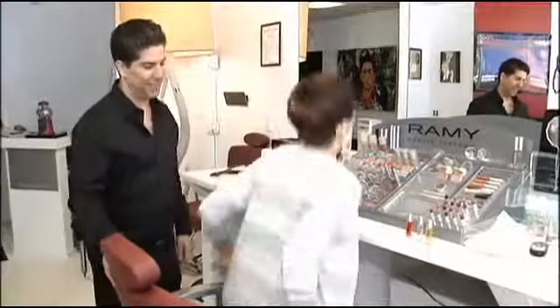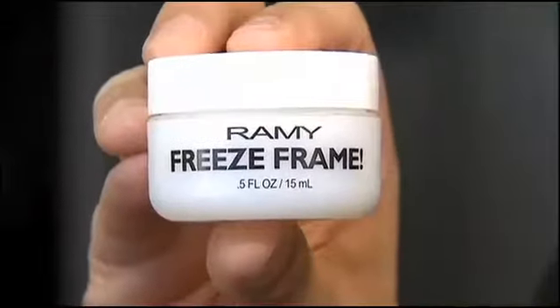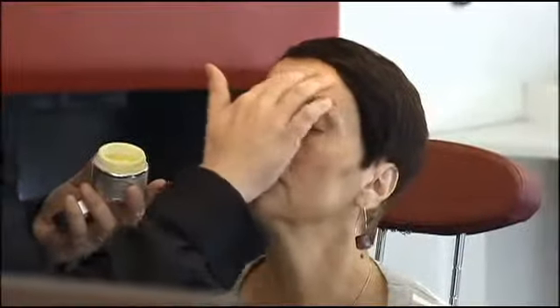Joanne wanted to get rid of the creases from her mouth to her chin and to minimize the frown lines between her eyes. 'I'm gonna show you how to create the effects of fillers filling this area. I'm gonna start with a little wrinkle relaxing cream — this is called Freeze Frame — it's sort of like spackle. You want to fill the area, apply it, let it set, and add a little moisturizer on top.'